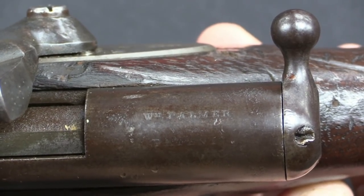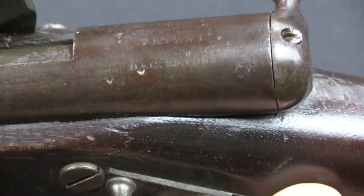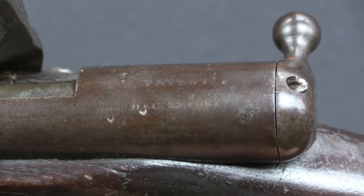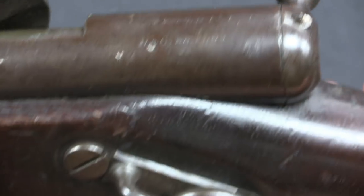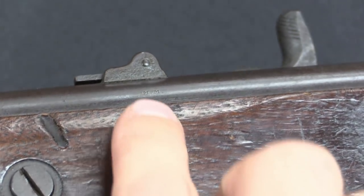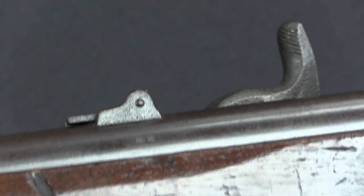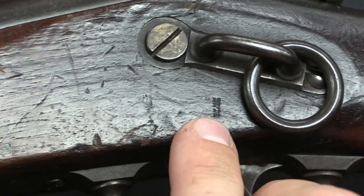The first line is William Palmer — W.M. Palmer — he's the fellow who invented this. It's patented, and the patent date is December 23rd, 1863. We also have a government cartouche on the stock, with the same M.M. initials up here on the receiver, and right down underneath the sling bar right there.